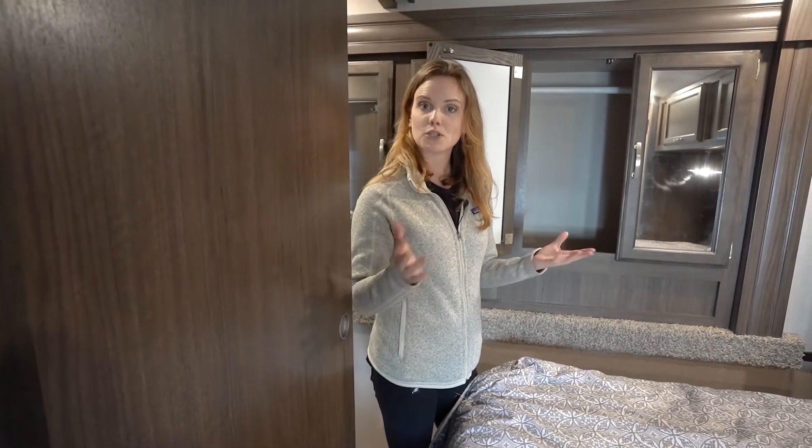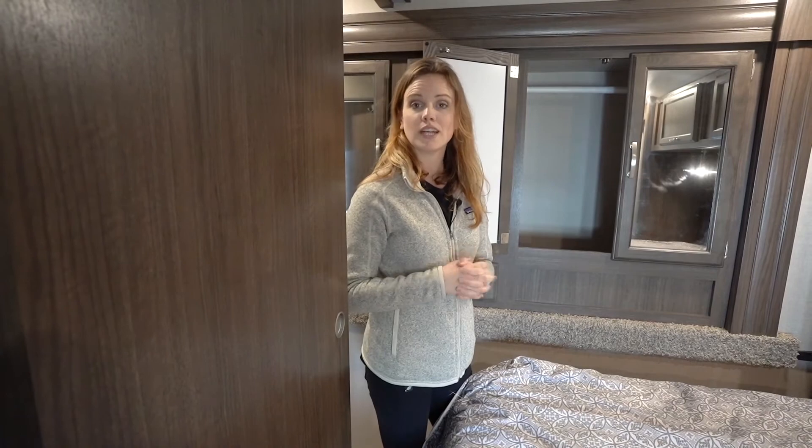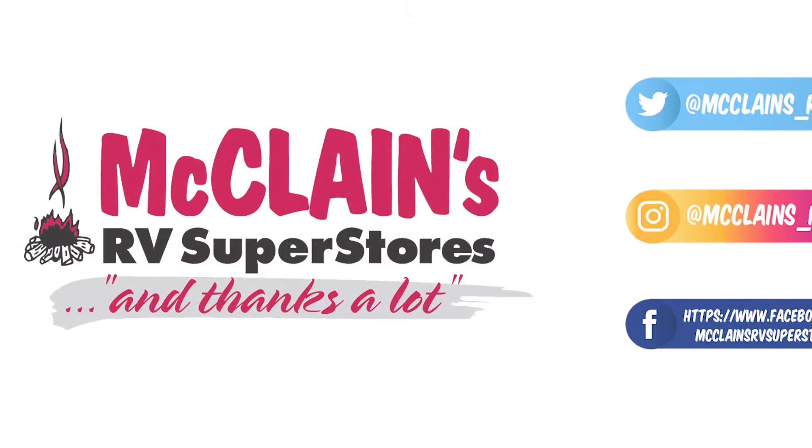This has been the Winnebago Spyder 28KS Toy Hauler. If you want to check it out, come down to McLean's — it's here waiting for you.